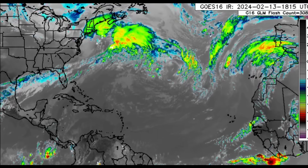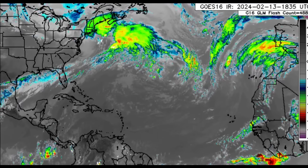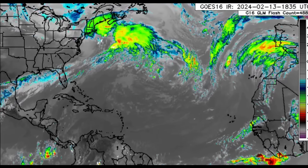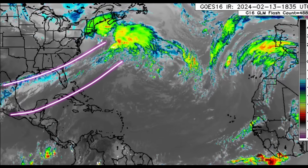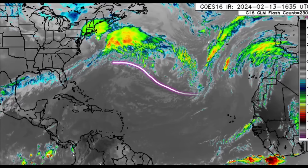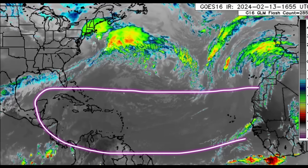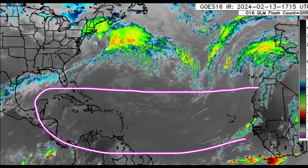Hello everyone, welcome to this update. We'll be looking at what is happening across the Atlantic basin. On the infrared satellite we can see that frontal system and the associated activity that extends across parts of the Atlantic as well as the Gulf and toward Mexico, and other systems across parts of the North Atlantic. For the most part there isn't anything significant happening right now across the main development region.